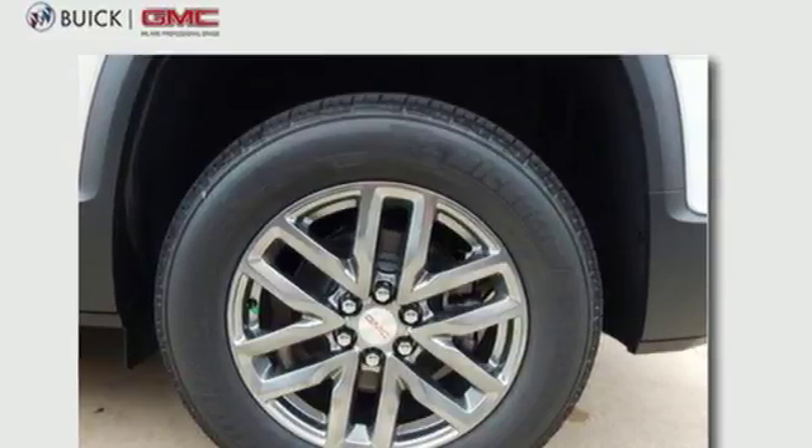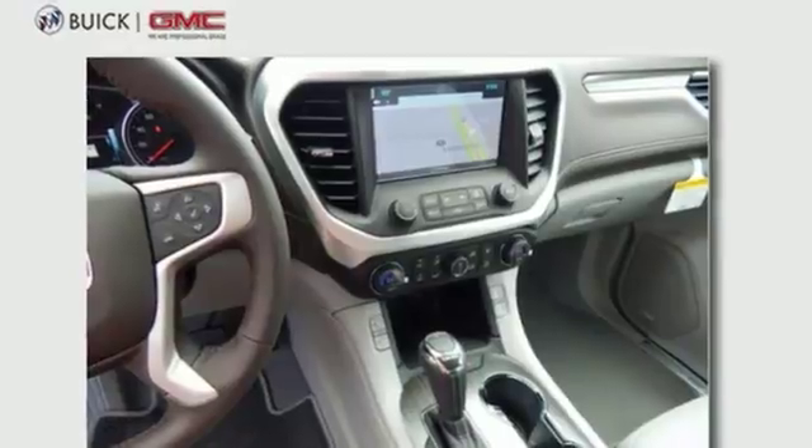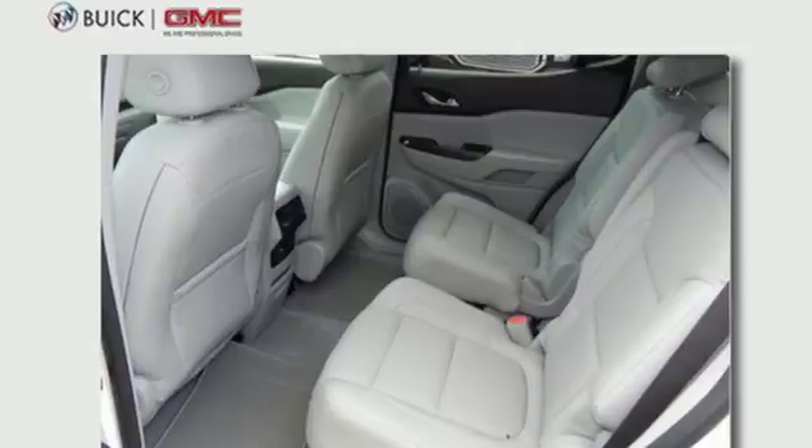You're connected on the go with Color Touch Audio System, IntelliLink and OnStar with Wi-Fi hotspot capability. The 6-speed automatic with overdrive and Stabilitrack make a safe commute an effortless one too.